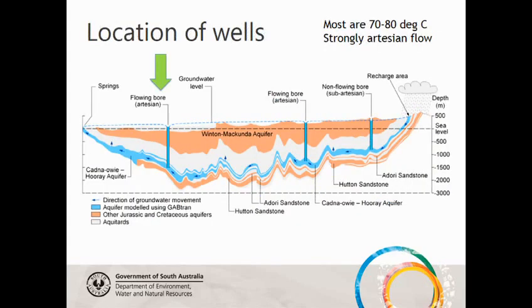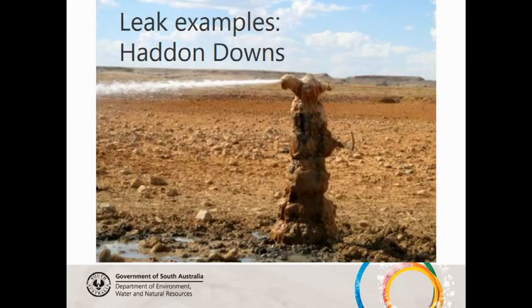I'll skip on to some photos. There are a few wells we've worked on. This is an example from the far north-east corner — Haddon Downs — where the well head is badly corroded and also covered in deposits of travertine. A hole has been punched in the top, and you can see it's very hot, very high pressure, very difficult to deal with. You don't want to leave it there, for reasons you'll see in three slides.